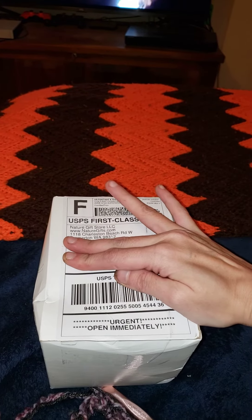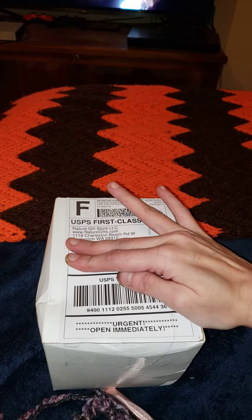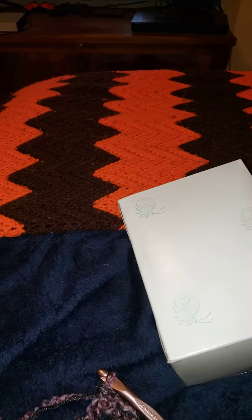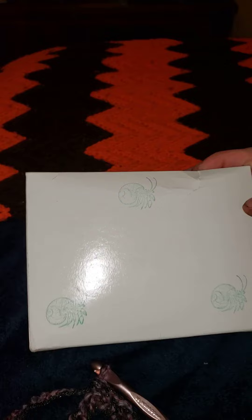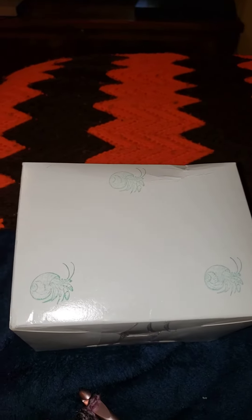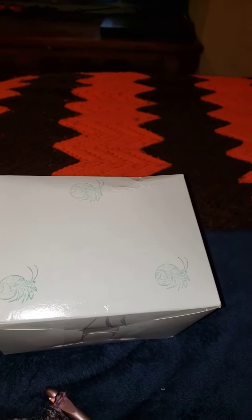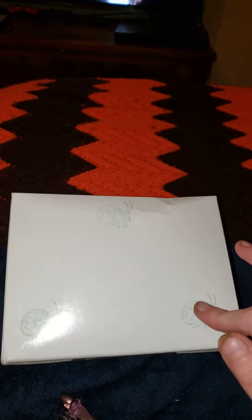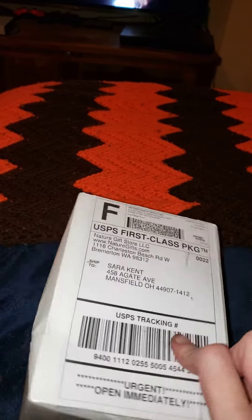In my earlier video I was telling you about Nature Gift Store. This is how they ship their boxes. My first box that I ordered from them was $12.95 or something like that, with $7 shipping and handling. I didn't get any shells, and Peggy was in that box — and of course she passed away last night.